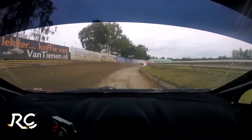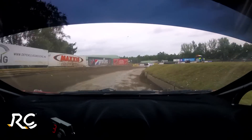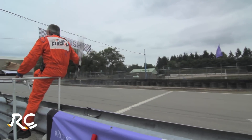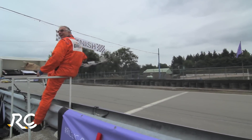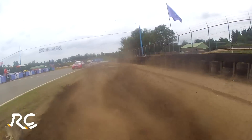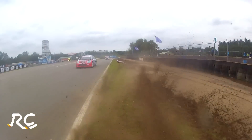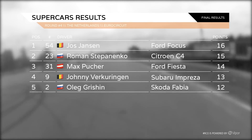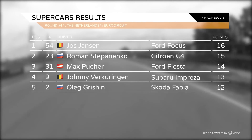With Stepanenko having to take his joker lap, Jos Jansson takes the lead all the way to the chequered flag for victory. Stepanenko is second and Puka is third. Jos Jansson slides all over the dirt to the line but just holds on to win it. Top points for the Belgian, Stepanenko defeated. Max Puka completes the podium in third.